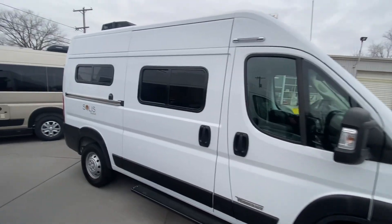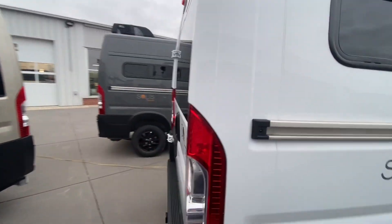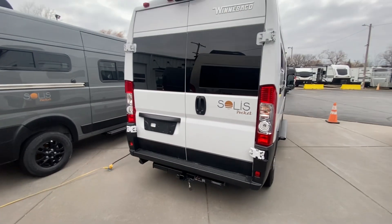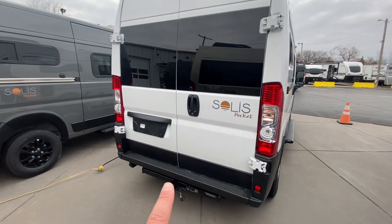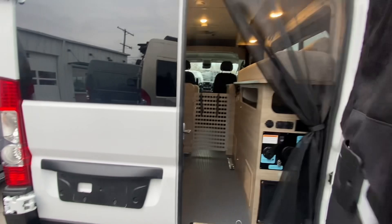There's a little porch light up here. You're going to have solar on the roof, as well as a rooftop air conditioner. As we come around back, you're going to see a tow hitch — great for maybe a bike rack, maybe a little storage pod, whatever you'd like.